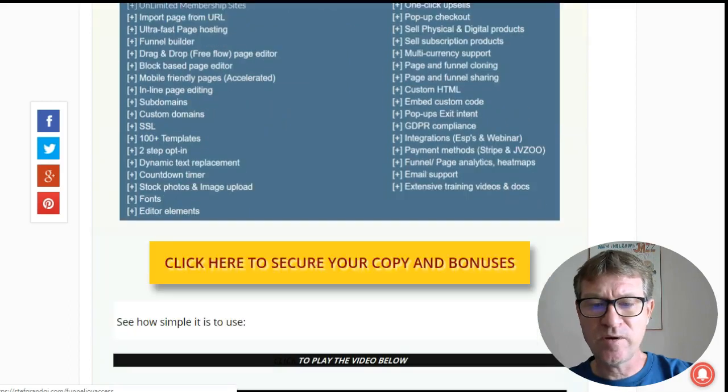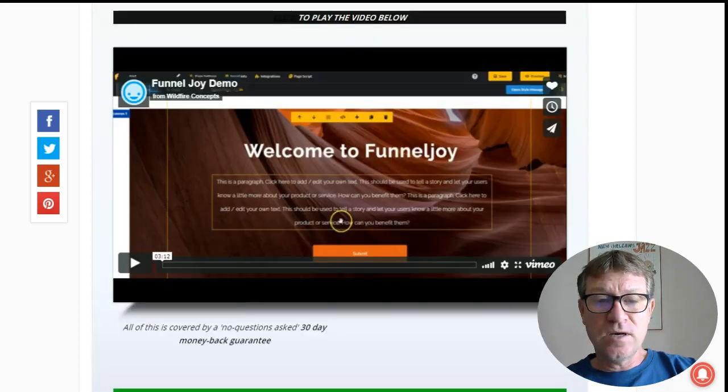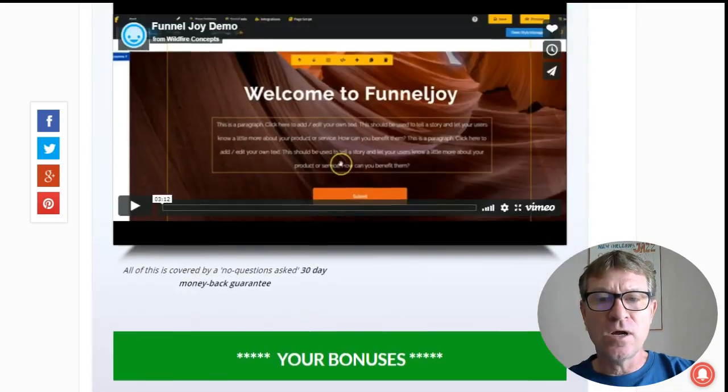You will see all the features here on my website. There is also a how-to video that I added on my website. But first let's have a look at my fast action bonuses that you will get if you decide to order by my link by clicking on one of these yellow buttons here. My bonuses are only for the first 50 customers, so don't wait. They will be delivered directly within the JVZoo customer area with your receipt.